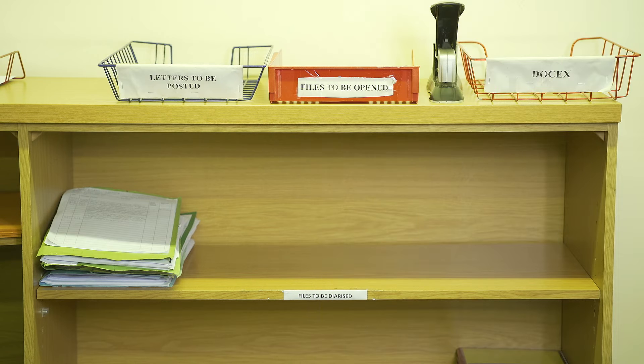We also have the files to be diarized shelf. All files that need to be diarized should be kept in this shelf with the diarizing date. There is also a letters to be posted tray, used for letters which are going to be posted. The address of the client must be inserted on the left hand side of your letter. No envelope is required — you just place the letter in the basket.